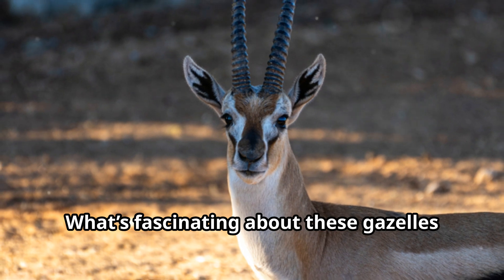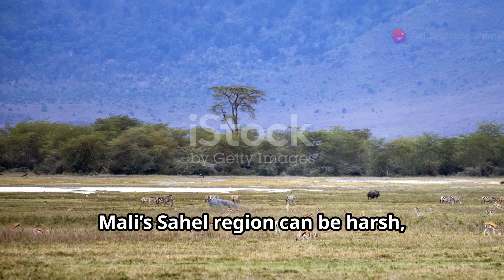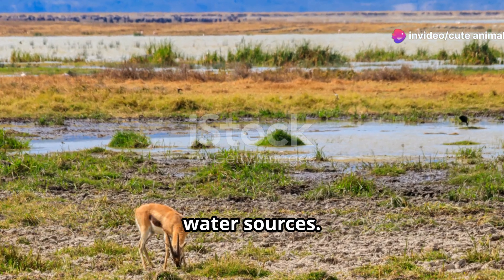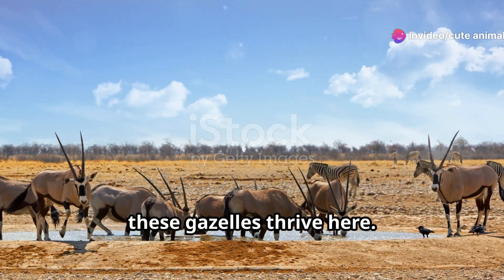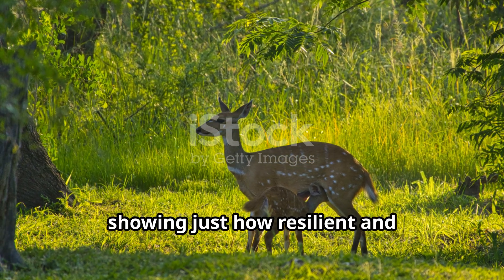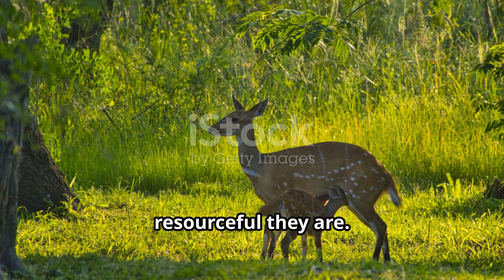What's fascinating about these gazelles is their adaptability. Mali's Sahel region can be harsh, with extreme temperatures and limited water sources, yet these gazelles thrive here. Their secret: they get most of their water from the plants they eat, showing just how resilient and resourceful they are.